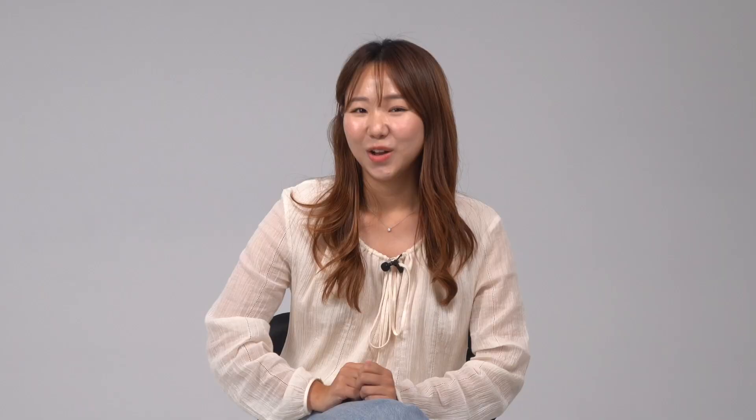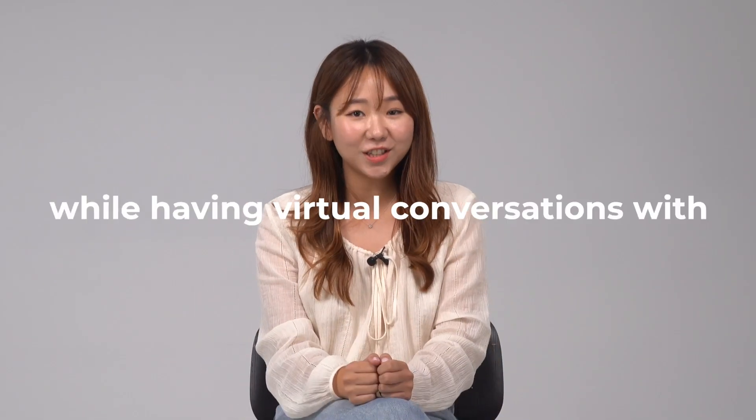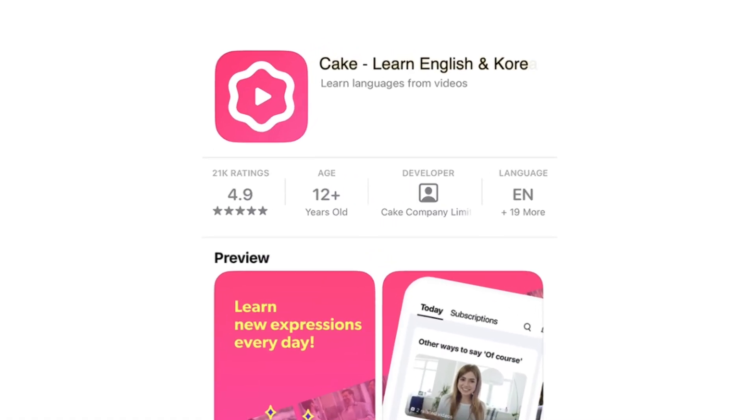Hey everyone! Exciting news! We've just launched a service that lets you learn Korean while having virtual conversations with Seventeen. You can start using it right away by downloading the Cake app.